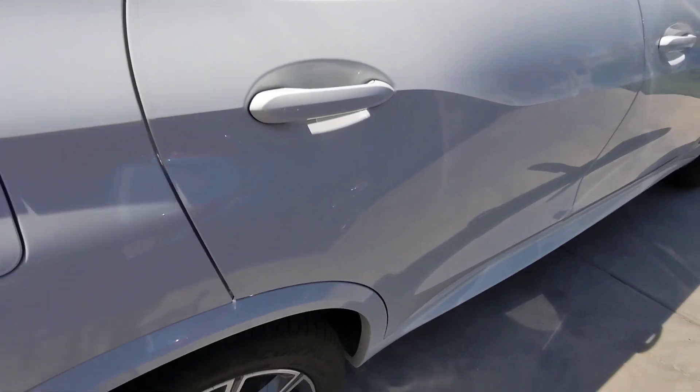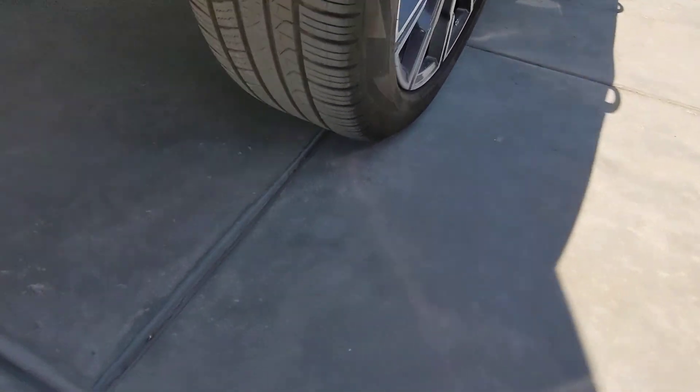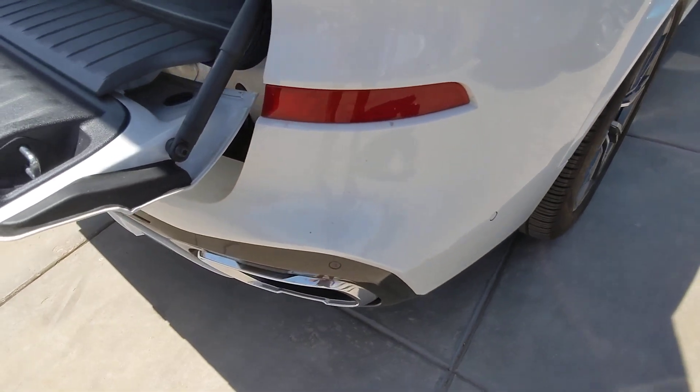It's in super shape, which should be expected with those low miles. Good rubber on the back, getting a bit dirty here.